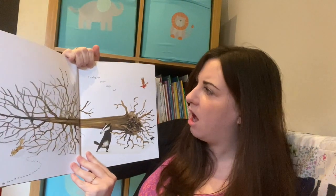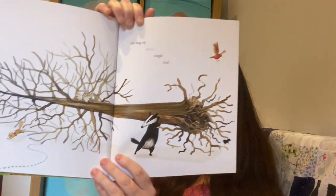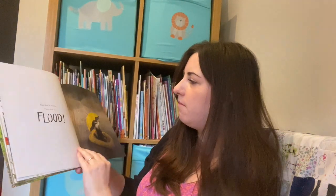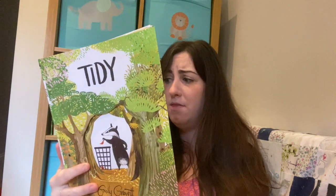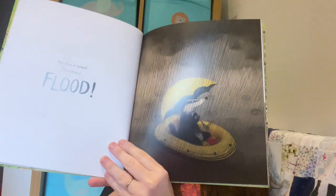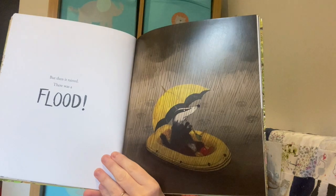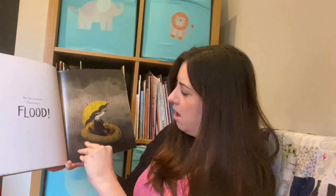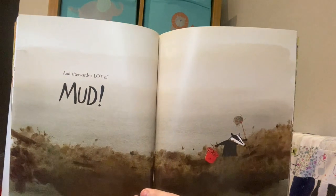He dug up every single tree. He dug up every single tree! But then it rained, there was a flood.